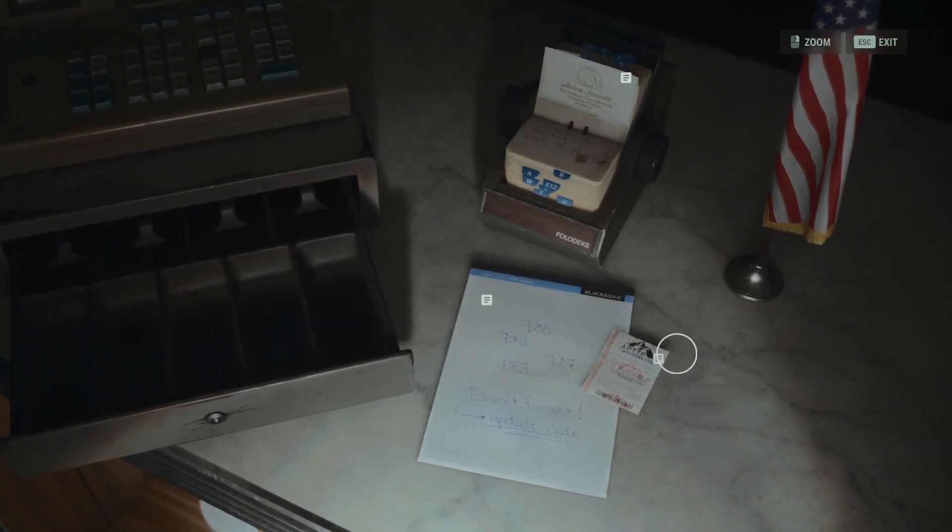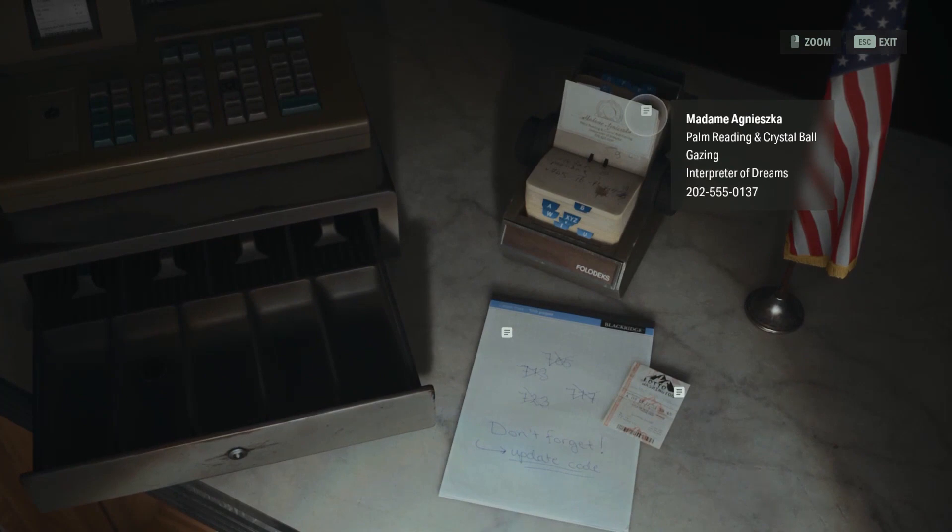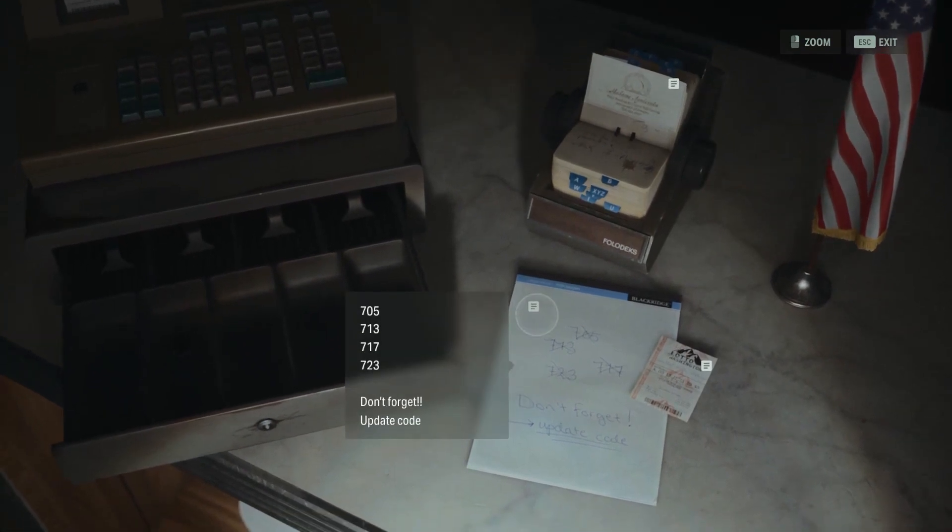You need to combine the first digit of the codes from the note, which is 7, and the first unused number from the lottery, which is 39, so the right combination will be 739. 839.